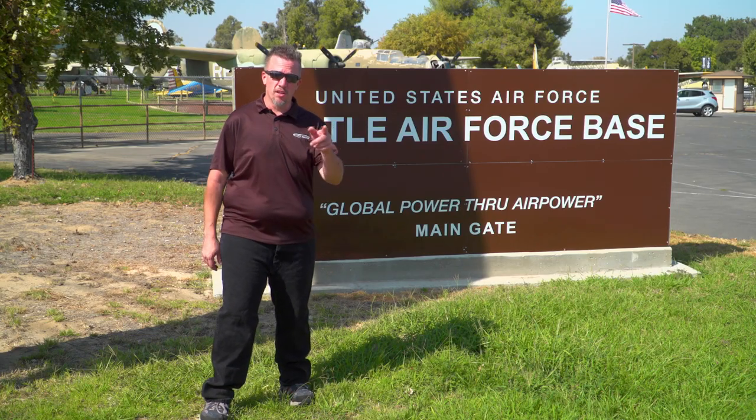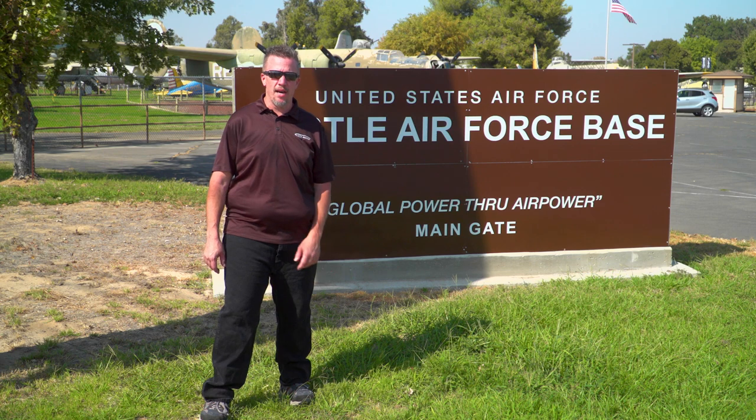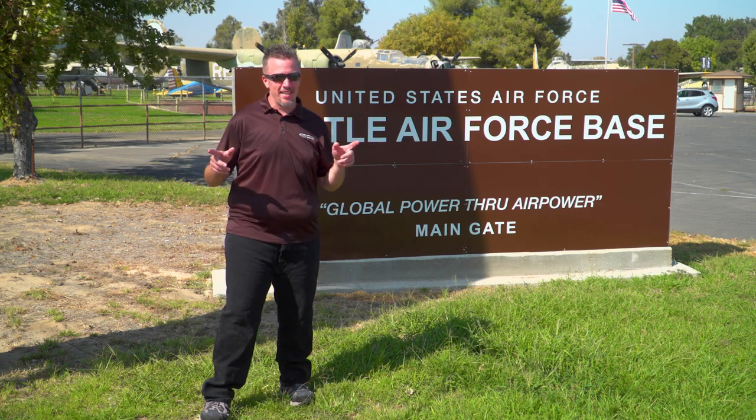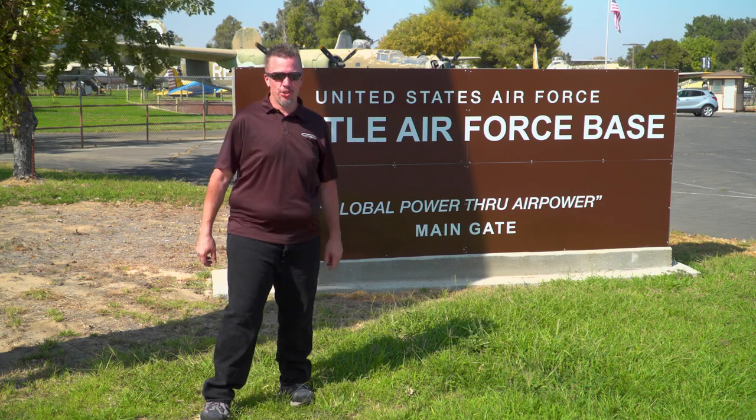Hey everybody, it's Fred with ARC Audio. Welcome to the Castle Air Force Base and Museum out in Atwater, California. We've been invited out here to check out a bunch of really cool planes, and we've got a few surprises in store for you. Check it out.